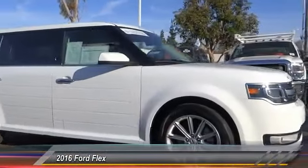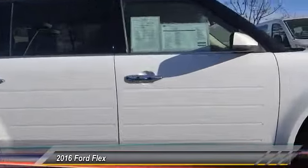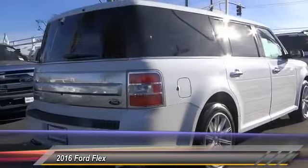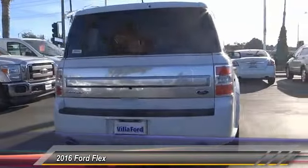2016 Flex. Flex isn't just exciting to look at, it's exciting to drive. It hunkers down, puts a limit on lean, and is priced below $30,000.